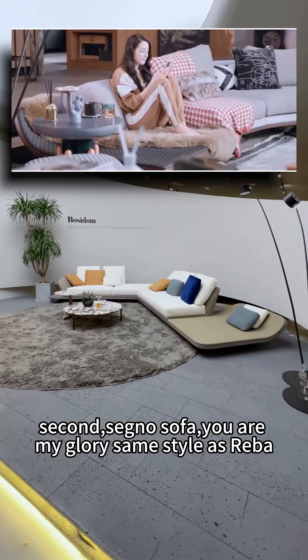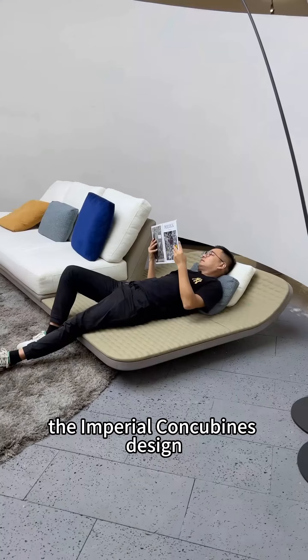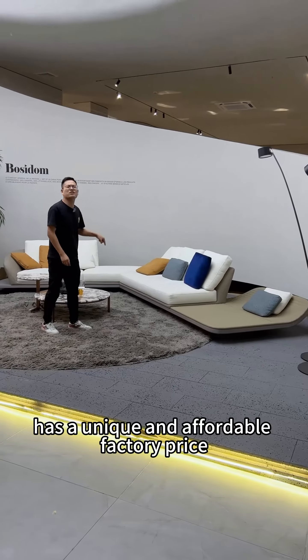Second: the Sino sofa — 'you are my glory' same style as Reba. Inspired by drifting cars, the Imperial Concubines design has a unique and affordable factory price.